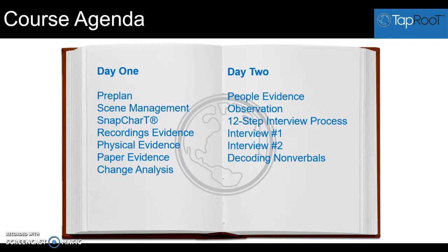We end the day with a really fun session: decoding non-verbals. Everyone loves this session because it's a great life skill to be able to understand what people are not saying, to have a little bit more insight about a person's body language and what that means, especially in an interview situation.